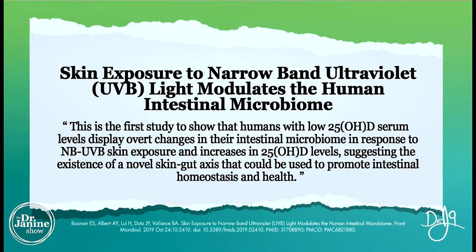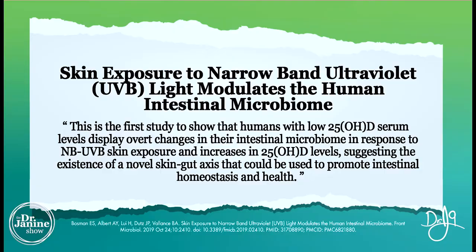It's interesting to know that in this study, skin exposure to narrowband UVB light does modulate the human intestinal microbiome. There's a lot of talk about what we're eating in terms of the health of our microbiome and of course our immune system, which is all very important, but often this aspect is missed — that light does absolutely affect our microbiome health.